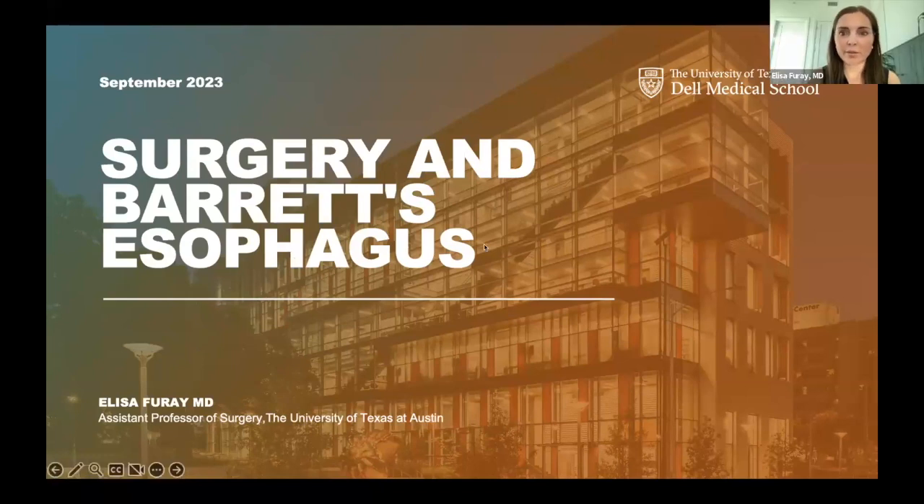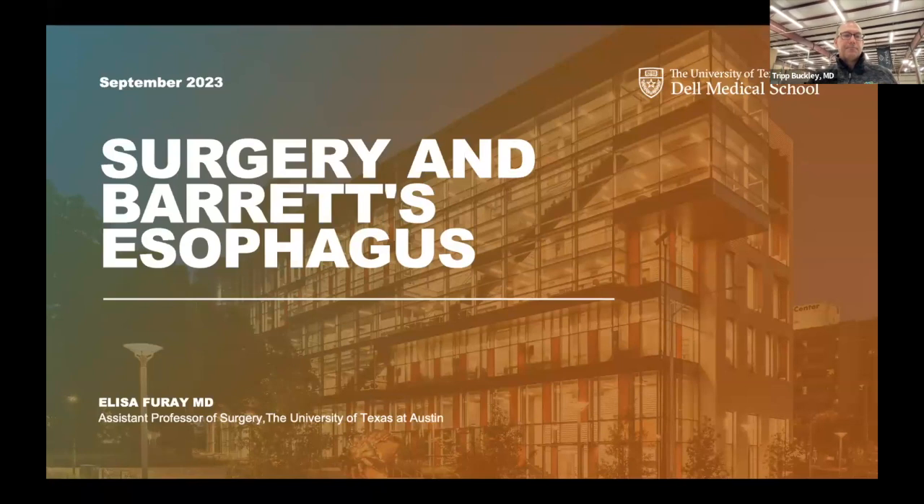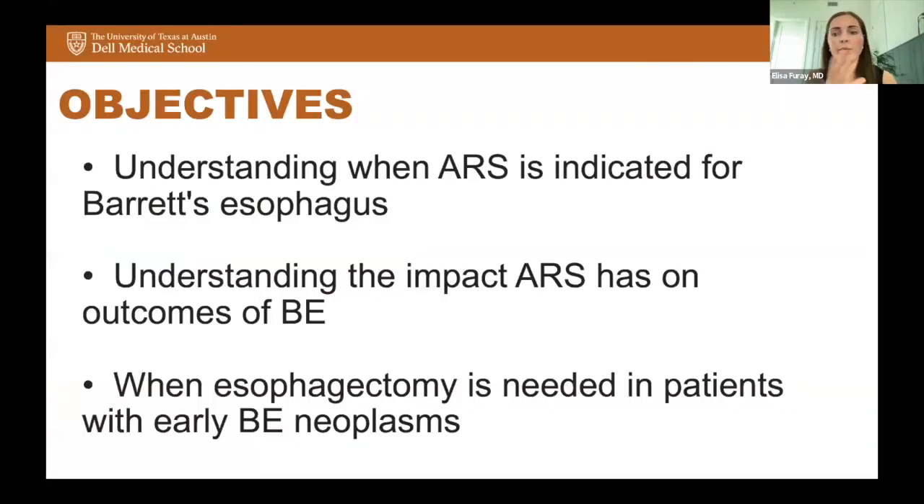Thank you so much, Tripp. I am excited. Thank you, Dr. Konda — that was a great overview of the latest developments with Barrett's and endoscopic treatments. I have the pleasure of talking to you about surgery and its impact on Barrett's esophagus as well as Barrett's-associated neoplasia. My objectives are: understanding when anti-reflux surgery is indicated for Barrett's esophagus, understanding the impact anti-reflux surgery has on the progression and outcomes of Barrett's esophagus, and when esophagectomy is needed in patients with early Barrett's esophageal neoplasms.